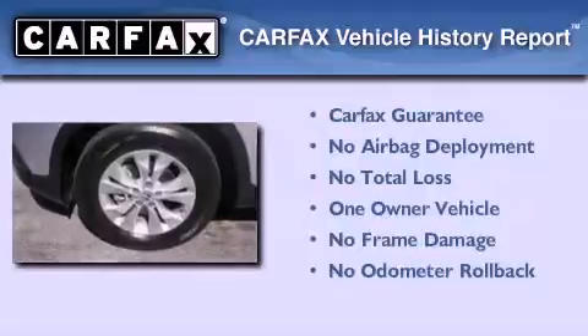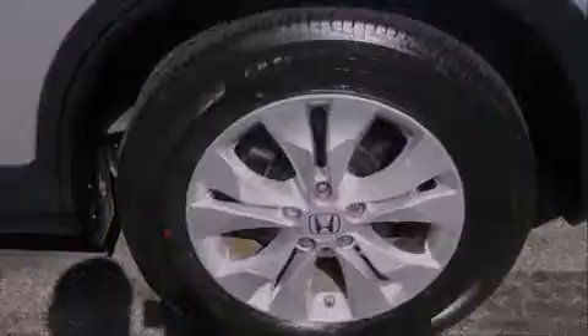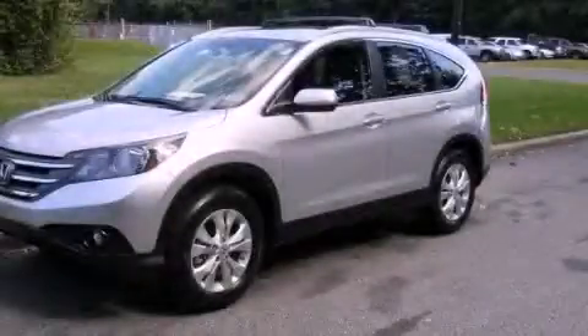This Honda has had only one owner and it qualifies for the Carfax Buy-Back Guarantee. Please call today to reserve this vehicle for a test drive.